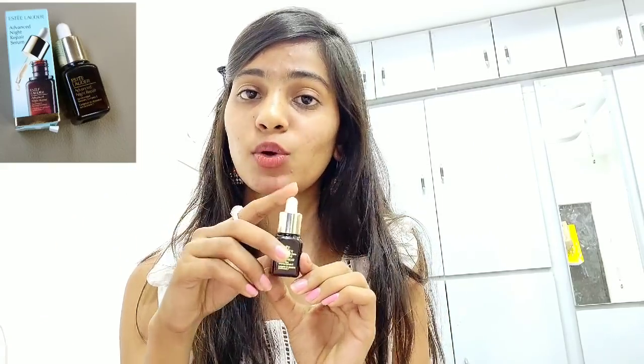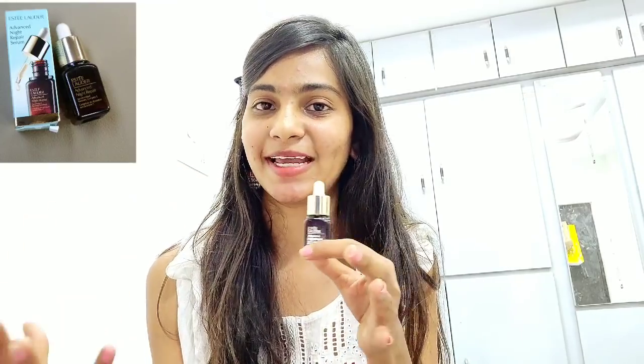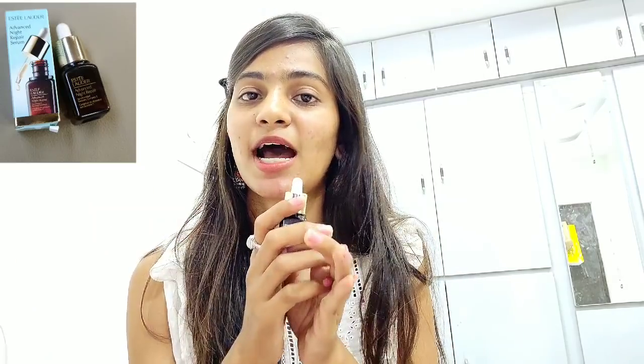A pro tip: the bigger bottle is 3,000 rupees for 15 ml. If you buy two trial packs at 990 each, that's about 1,900 rupees — you're saving almost half the amount. So if you're interested in this product, try the trial packs first. If you like the results and want a bigger size, please don't buy the bigger bottle because 3,000 rupees for 15 ml is not worth it compared to two trial packs.